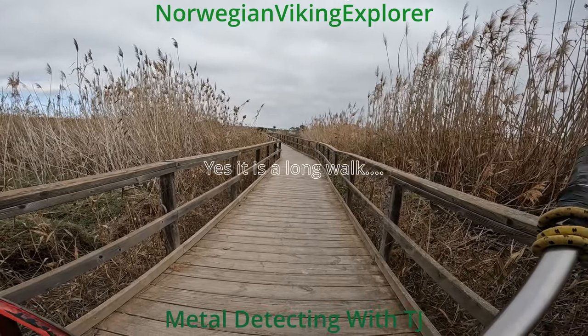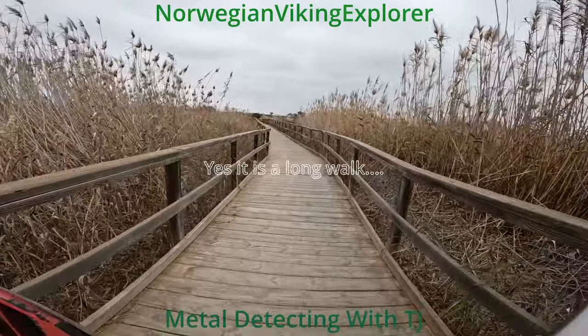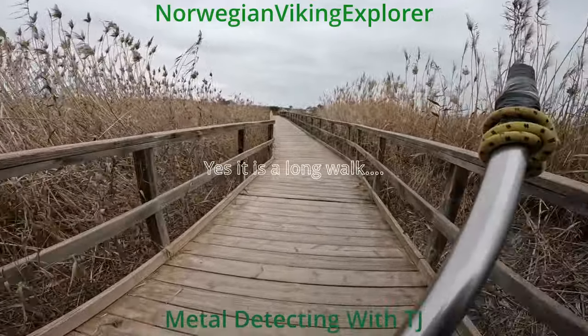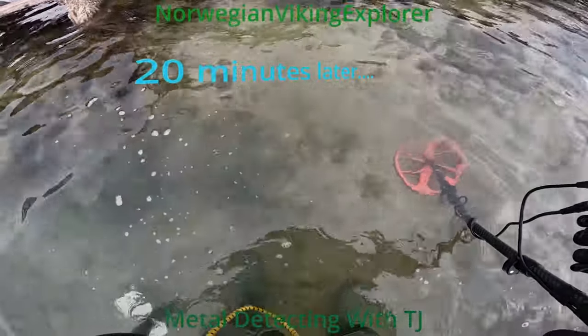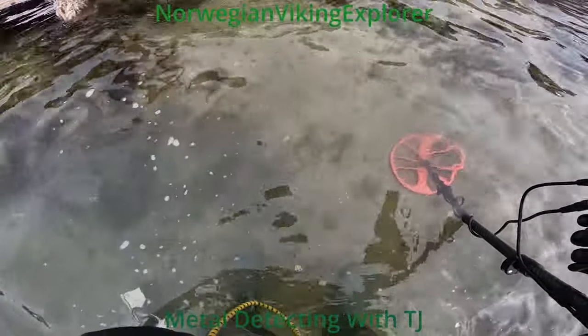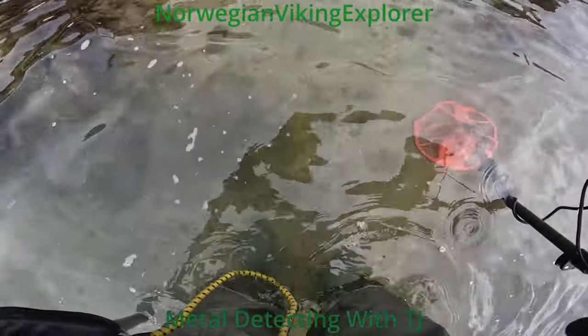I forgot how long this walk was. So I found some older Spanish coins from 1975. I don't know if you can see it.